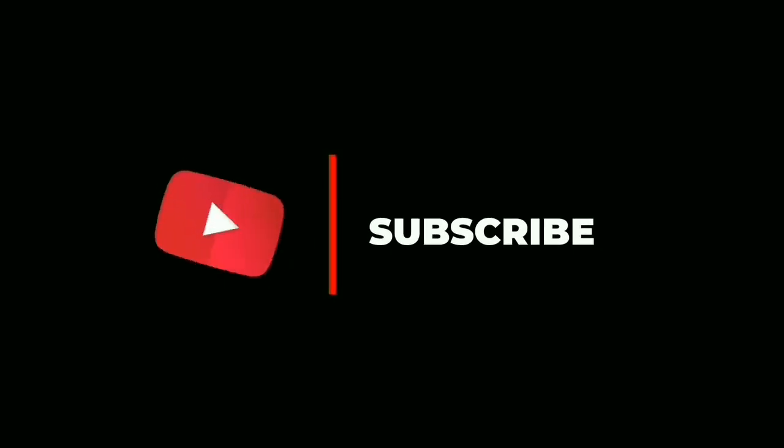Thanks for watching. Please like, share and subscribe to my channel. Thank you so much.